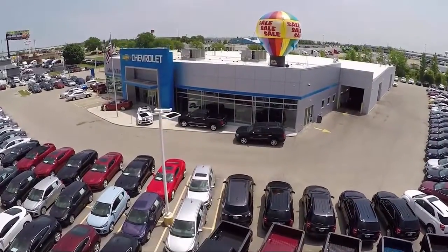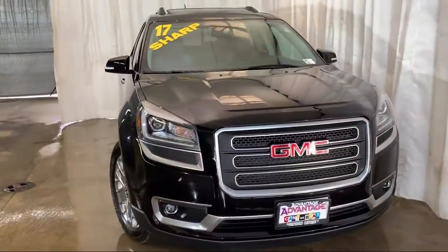Welcome to Advantage Chevrolet of Bolingbroke, and here's a look at another one of our great vehicles from our inventory.